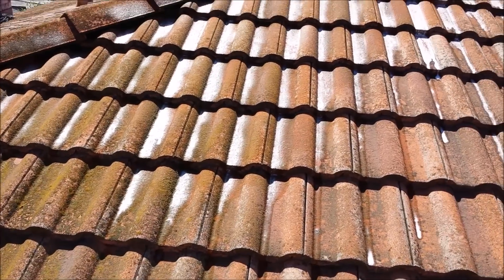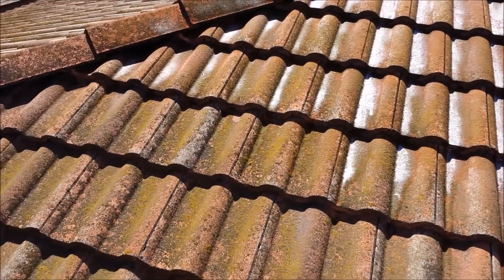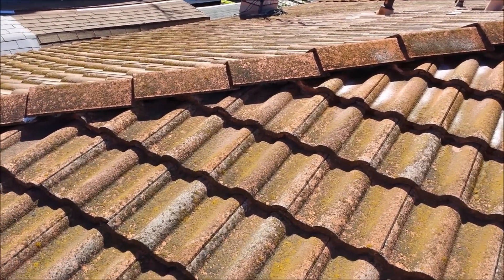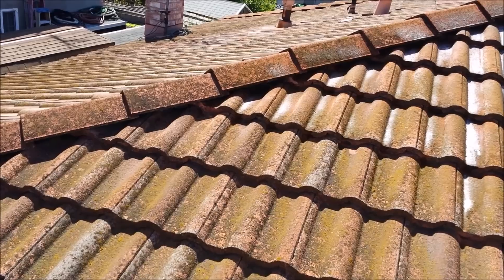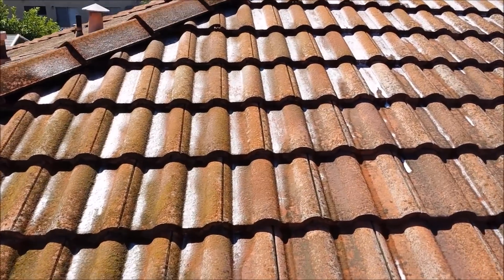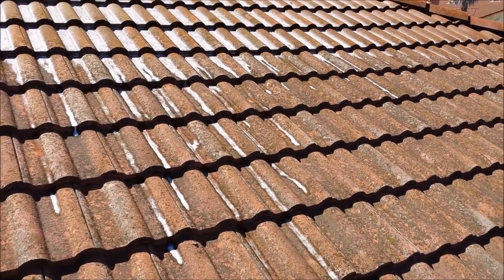With this process, it's less than 60 PSI pressure with a mixture of chemicals. We are certified by Soft Wash Systems to mix these chemicals properly, and we have to go through training and all that.